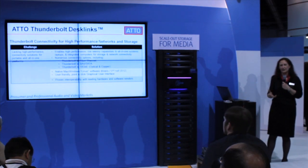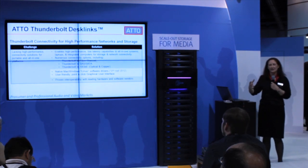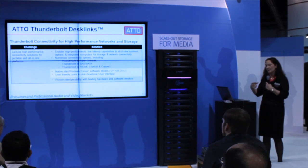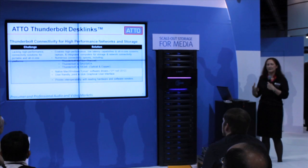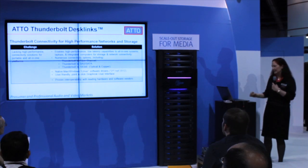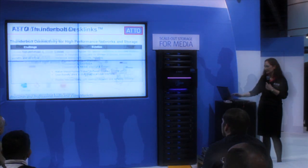The challenge was that you're missing high-performance connectivity all the way out to an on-set situation, a remote situation, or an all-in-one that doesn't have that natural connectivity built in. We provide that with DeskLink so you can get end-to-end connectivity from Thunderbolt all the way into your scale-out NAS or whatever storage you have. Thank you very much.